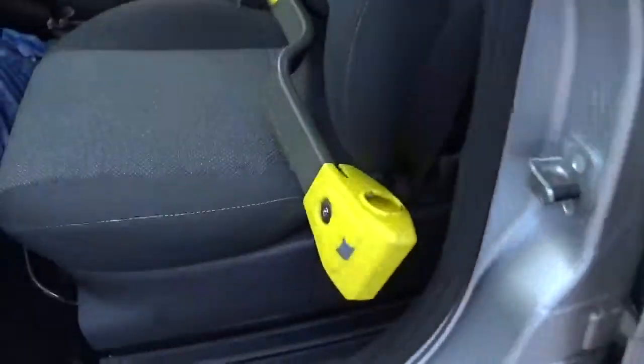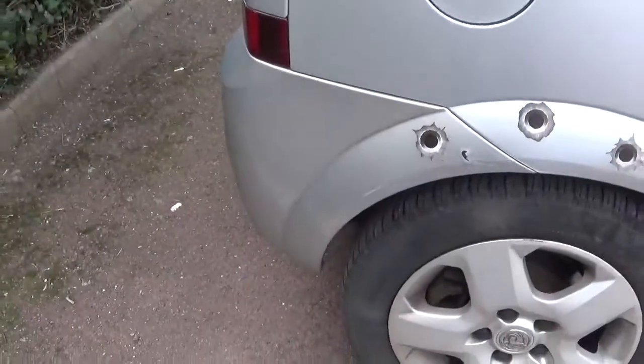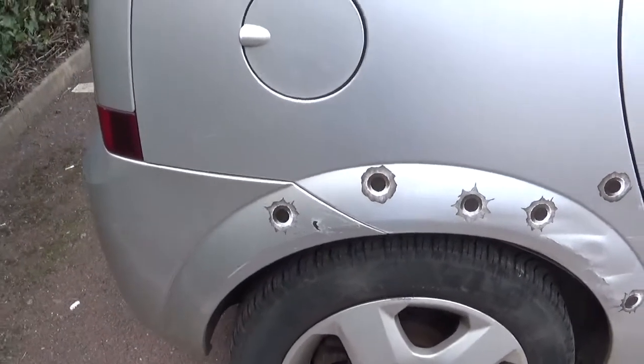And what about anti-theft measures? Well of course it's got a crook lock. And to make it less attractive to potential burglars, somebody on my street remodelled my rear wing. I've added to that customisation with some fake bullet holes that really give it that street cred look.